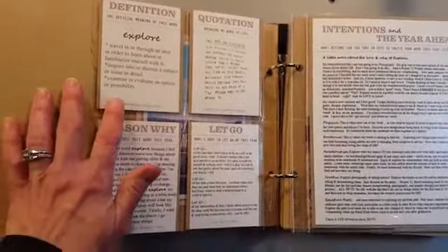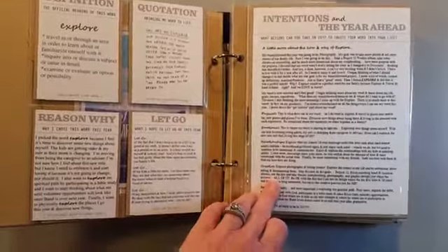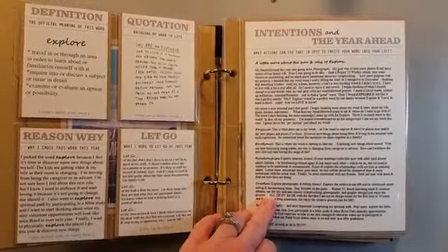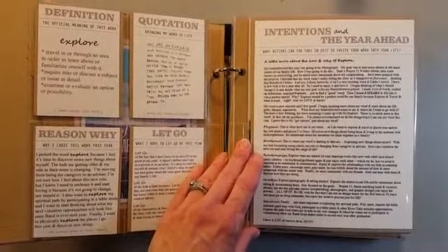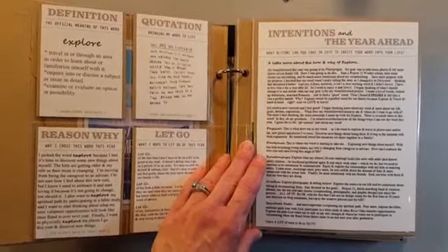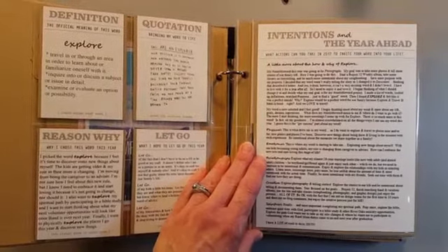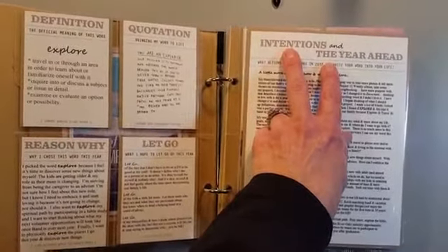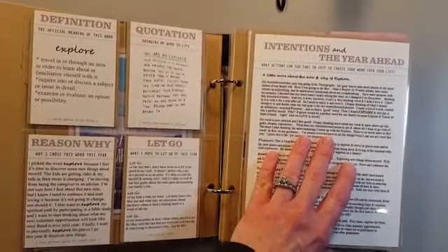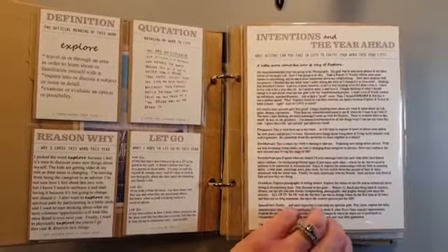Next, we were looking at the definition, finding a quote, the whole reason why we wanted to do this project, and then what we needed to let go of. There were some 6x8 full pages for intentions and the year ahead. I decided to combine mine and do the journaling. I do a lot more writing on the computer, so I decided to do all my journaling on the computer this month — and actually most of the time that's what I will do. These were two separate files; I did a kind of drop-in in Photoshop Elements, added the word and the title. I thought that was a good way to do both on one page.